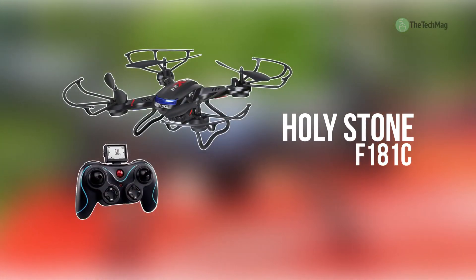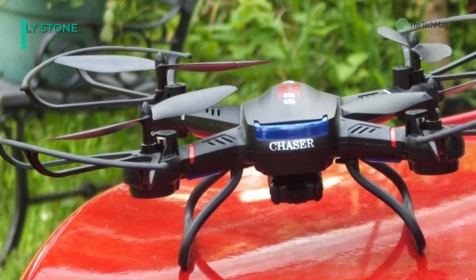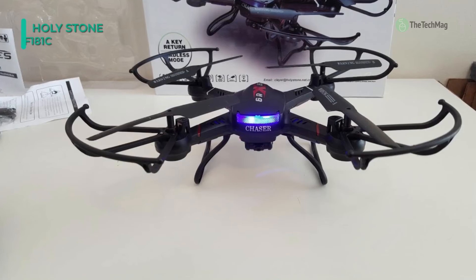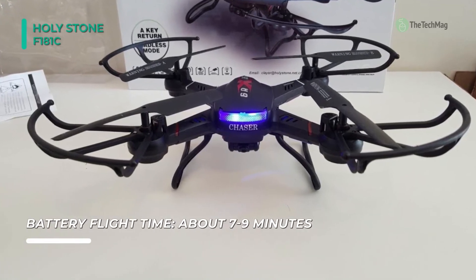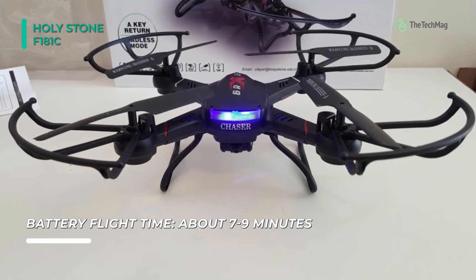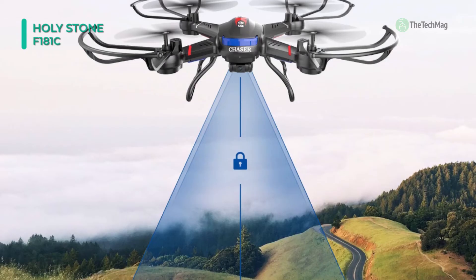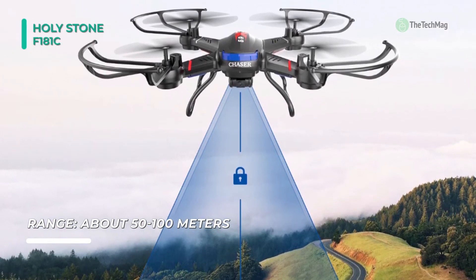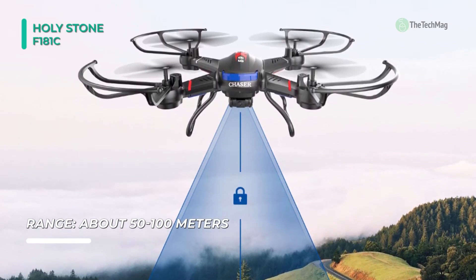The Holystone F181C RC quadcopter drone is easy to use and inexpensive enough for children to practice with. It has a one-key return button and headless security system to prevent losing the drone and keep beginners at ease. It comes with four speed modes, so it's great for beginners and experts alike. The altitude hold function keeps the drone at its current level when the throttle is released. Once you get the hang of flying, this drone can perform 3D flips and rolls.